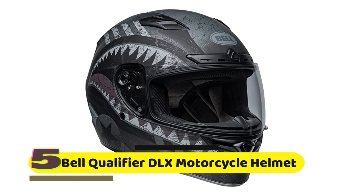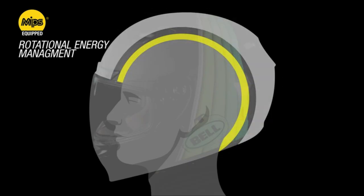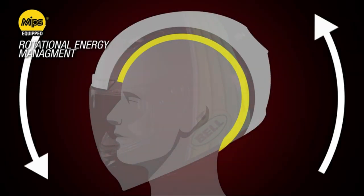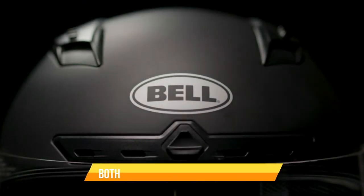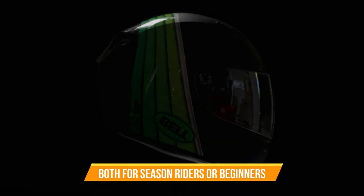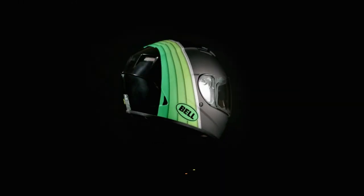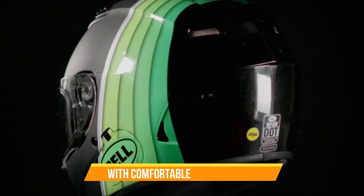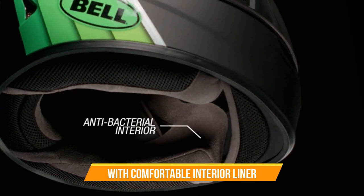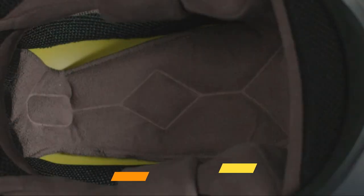Bell Qualifier DLX MIPS Motorcycle Helmet. The Bell Qualifier DLX MIPS is a top-of-the-line full-face helmet that offers both protection and comfort for riders. It's designed to meet the needs of both seasoned riders and beginners. The first thing you'll notice when you put on the Bell Qualifier DLX MIPS is how comfortable it is. The helmet has a padded chin strap and a comfortable interior liner that's both removable and washable, so you can easily clean and maintain the helmet to ensure it stays fresh and hygienic.